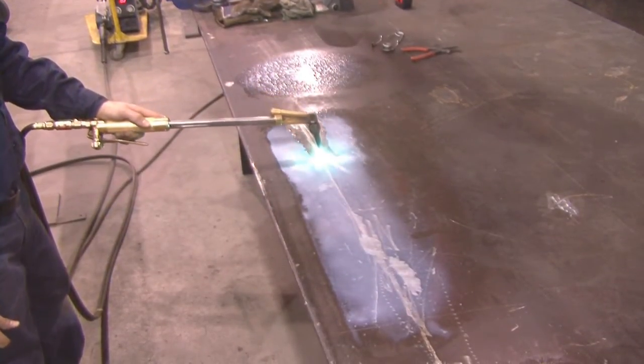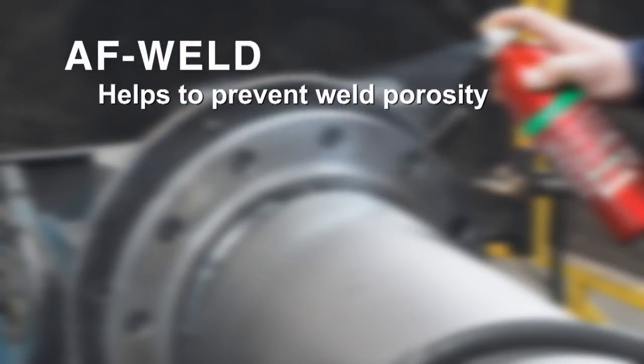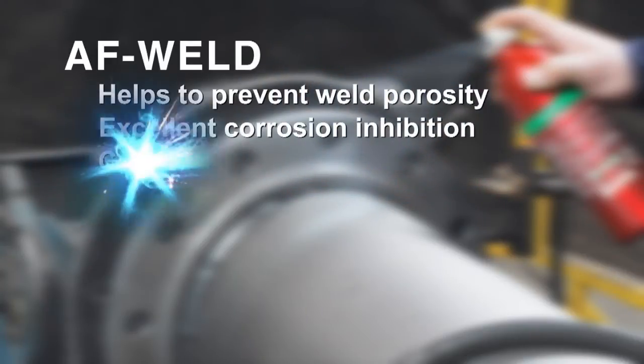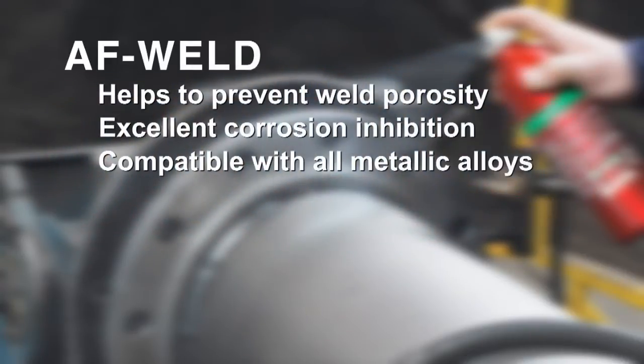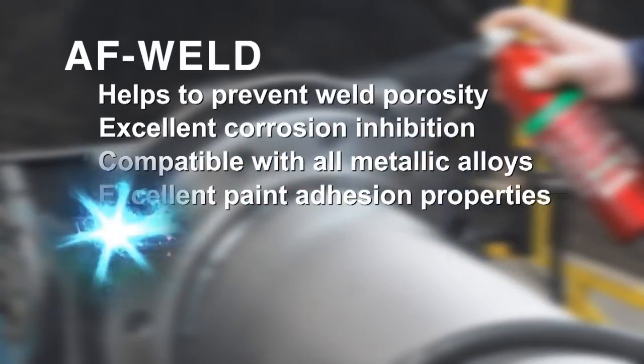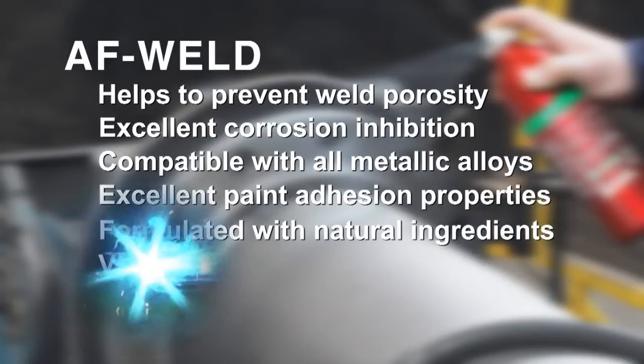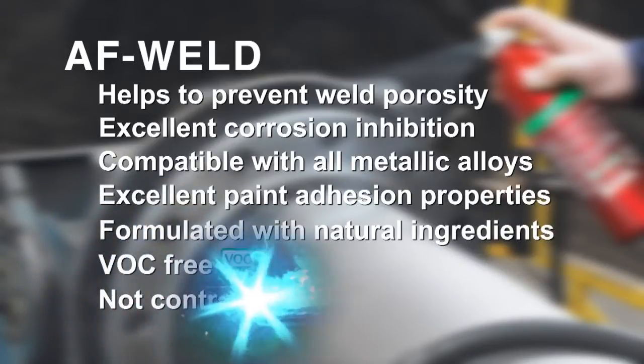AF Weld is a hassle-free welding experience. AF Weld helps to prevent weld porosity, provides excellent corrosion inhibition, is compatible with all metallic alloys, offers excellent paint adhesion properties, is formulated with natural ingredients, and is VOC free and not controlled under WHMIS.